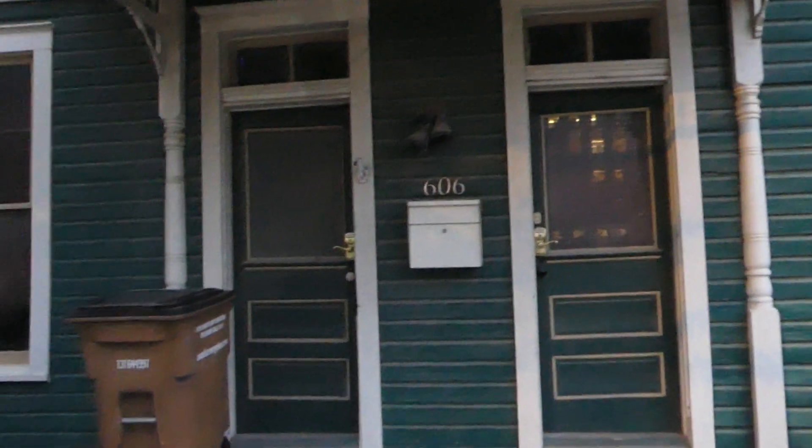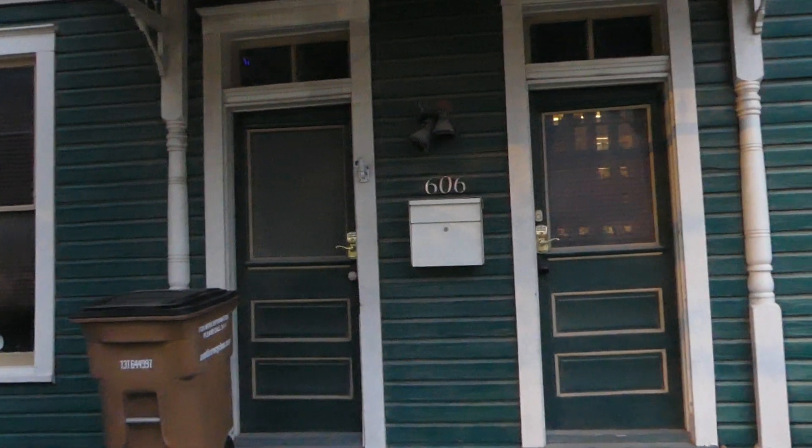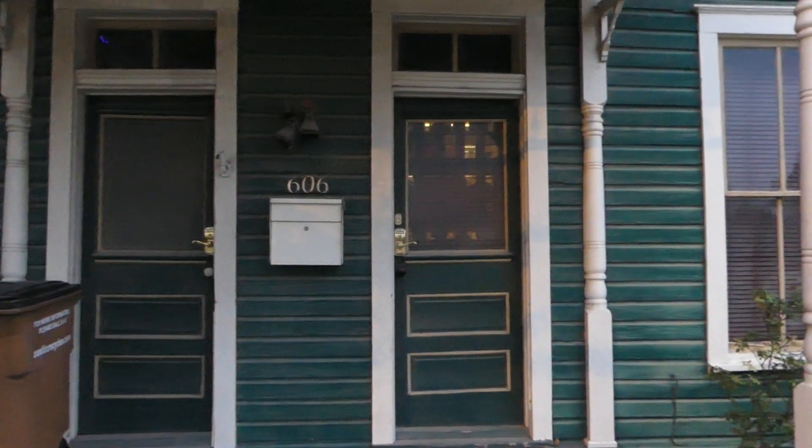It looks like somebody converted it to a duplex. There's like two sides you're looking at. So maybe that's how it started.